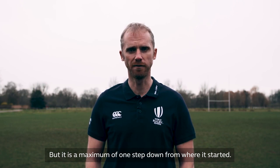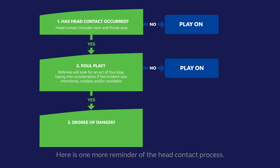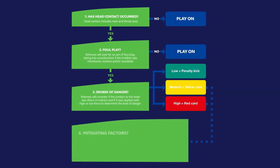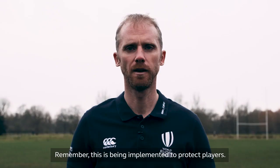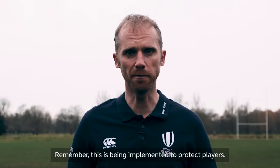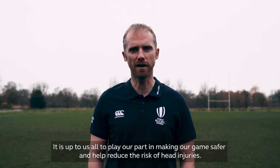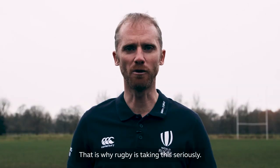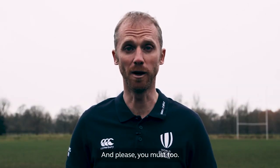Here's one more reminder of the head contact process. Remember, this is being implemented to protect players. It's up to us all to play our part in making our game safer and help reduce the risk of head injuries. That's why rugby is taking this seriously — and please, you must too.